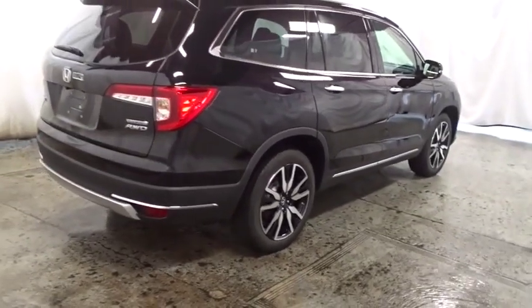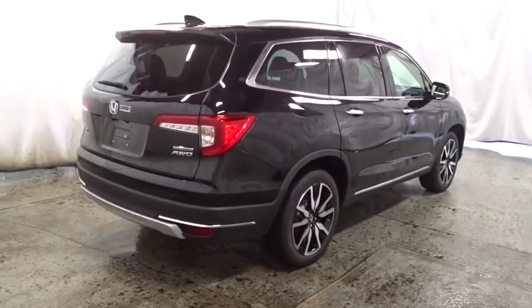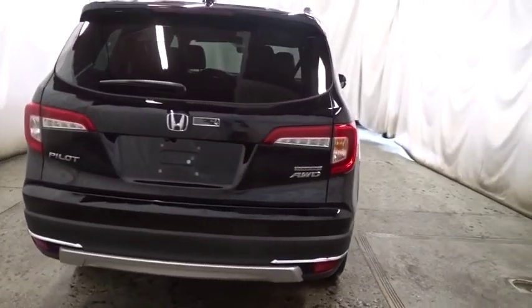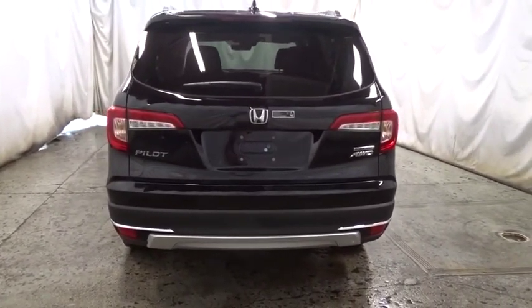Outside temperature gauge, tachometer, engine immobilizer, tinted glass, power rear window sunshade. This beauty will even make your house keys jealous. Drive it today.